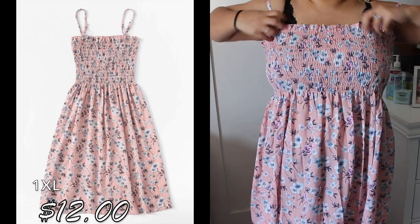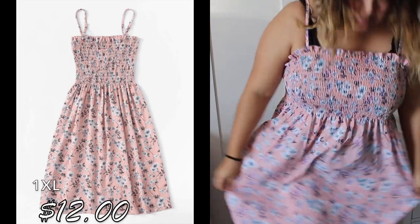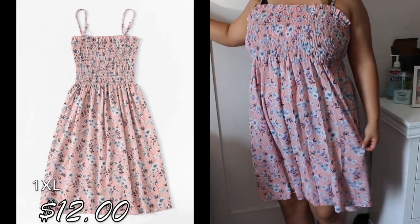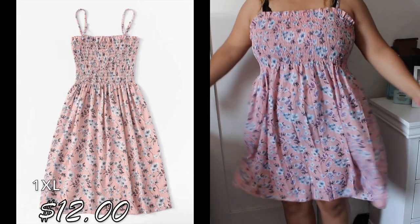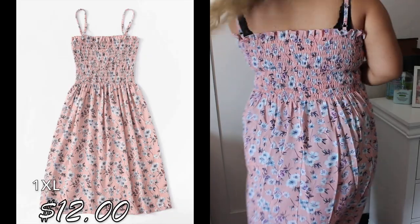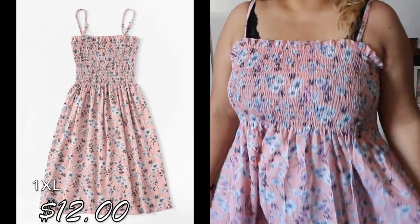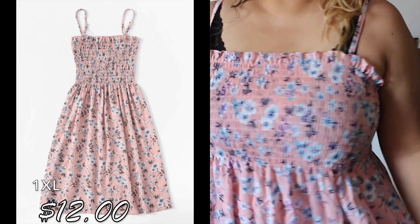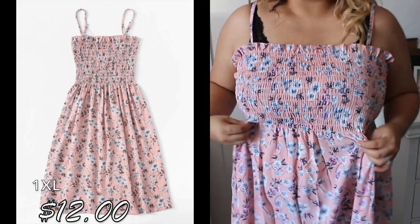This other dress — I got a lot of dresses, you guys — I thought it would look cute with a jean jacket and some sandals. It's very roomy, a little staticky, and wrinkled, but I think it looks cute. It's very flowy and the material is a little thin, like all these dresses. But I don't mind because it's summer and they dry fast.